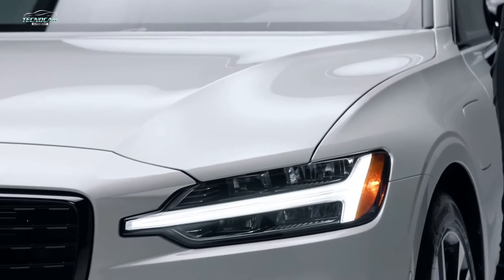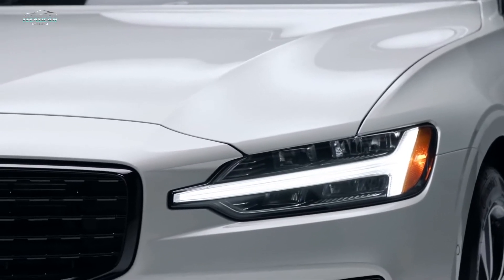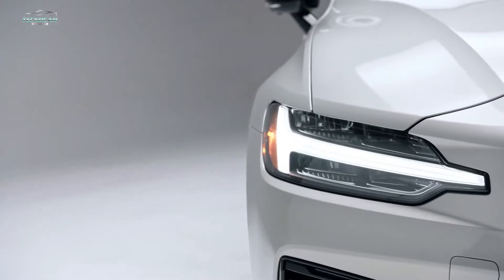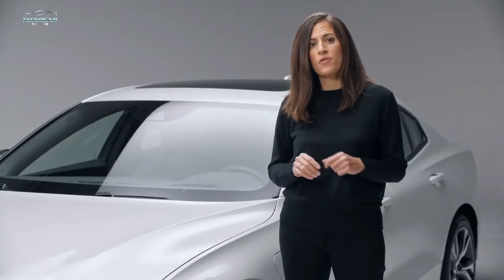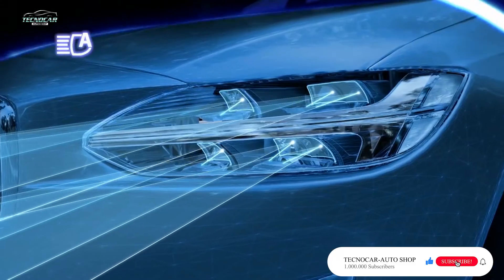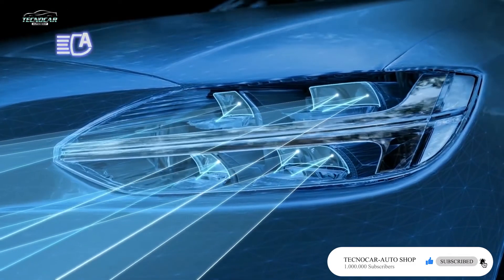Thor's Hammer LED headlights. It's the LED technology that will provide cleaner, brighter lighting for better visibility in traffic and for the pedestrians around you. These are active bending lights — they're super cool because they move in the same